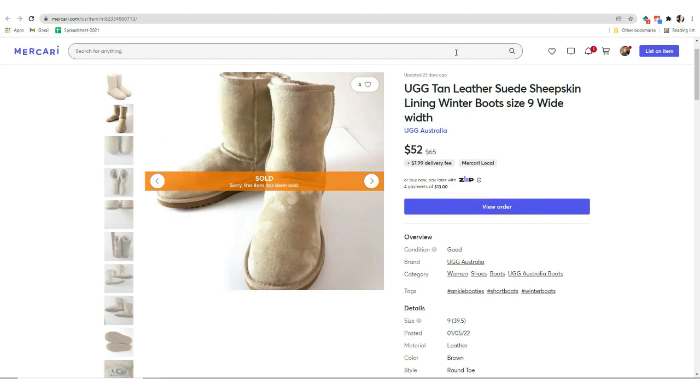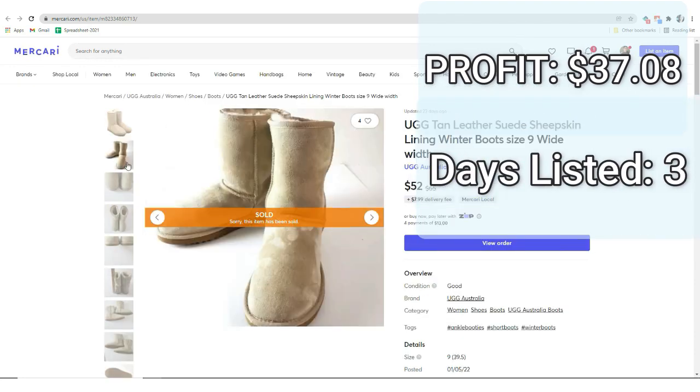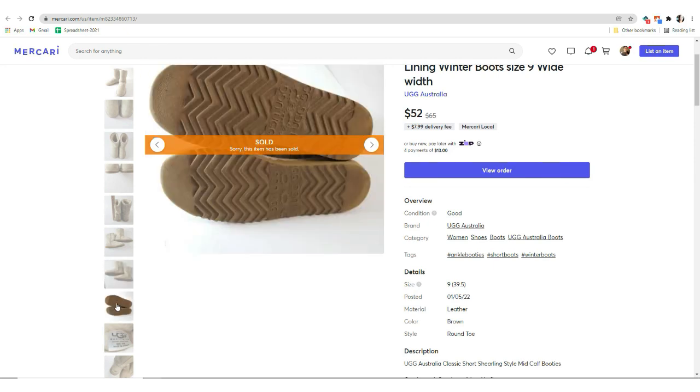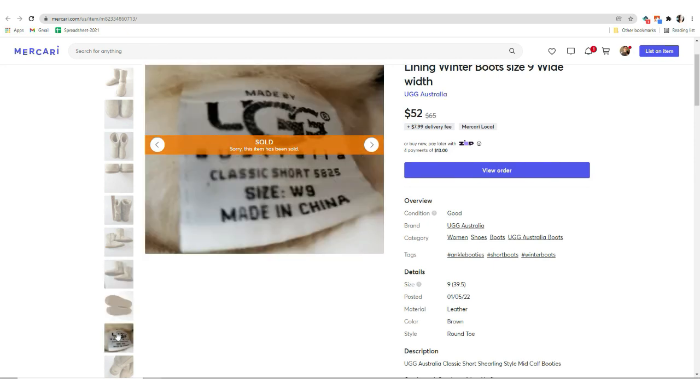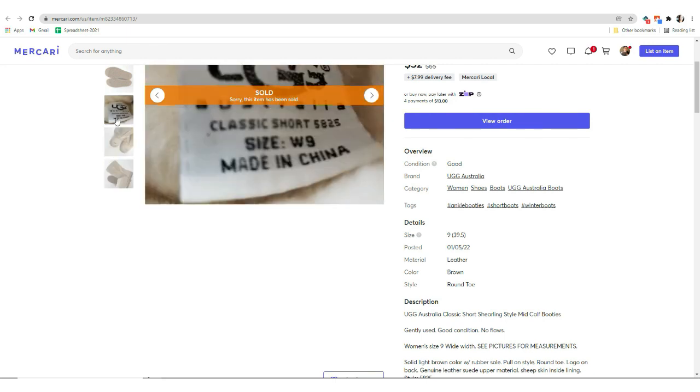Next we have another UGG sale — the tan suede boots with the sheepskin lining. They sold for $52. I paid an average cost of goods of $7.91, but for these it was more like $18 because they were half off. My final profit was $37.08 and they were listed for only three days. These are the kind of UGG boots I would not pay full price for. I wait for these to go on half off. But these were in like-new condition with very minimal wear and they were a wide size 9 — wide sizes tend to perform better.